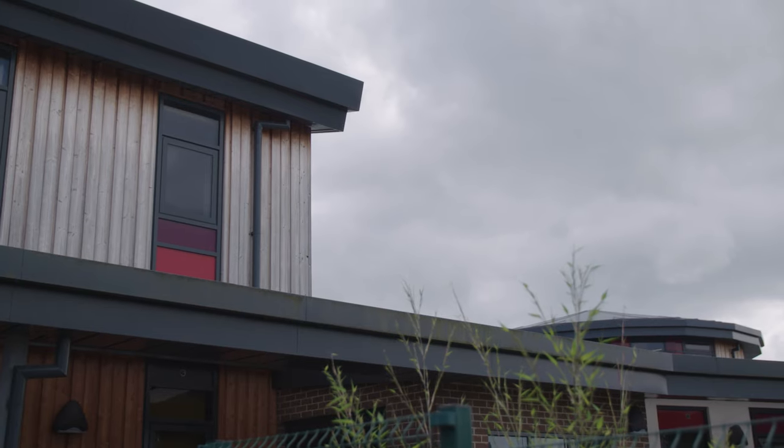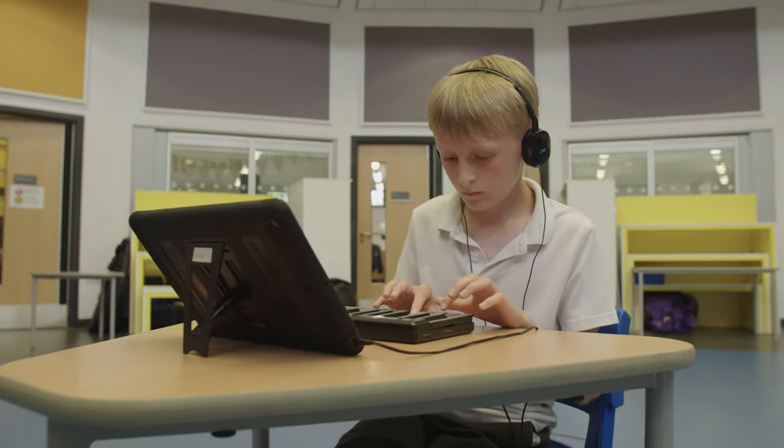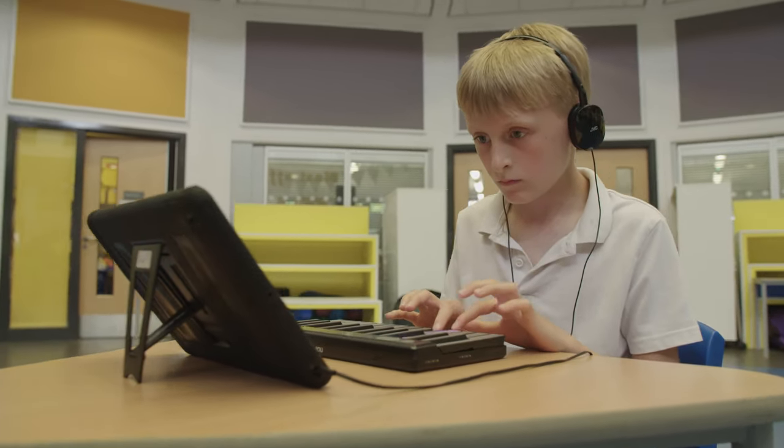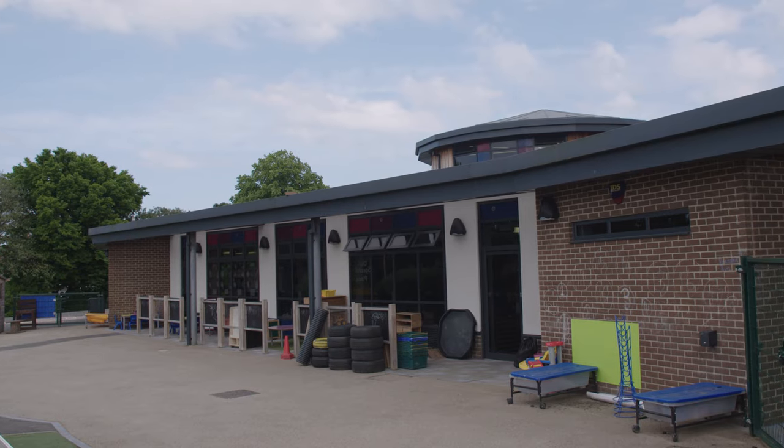We want music to be across the whole school so we have a variety of different instruments that the children learn throughout, and the Lumi keyboards really supplement that. The fact that they have their own personal keyboard skills that they can start to develop helps them with their pitch and their tempo and really builds on all the foundational work that we've done further down the school.